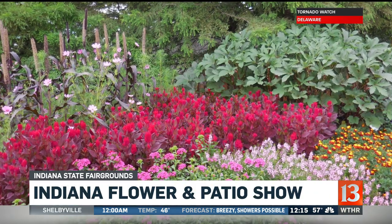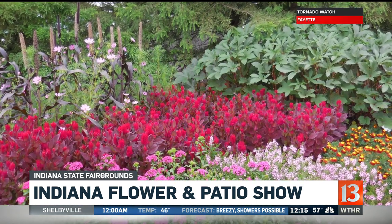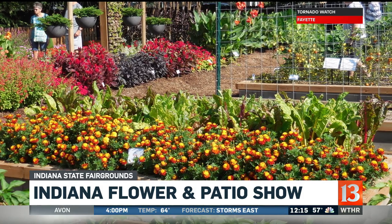Let's talk about the very new thing. What's sort of the new trend when it comes to different flowers and plants that people are really going for right now? Well, for new things, one thing that we always look for are what we call All America Selections. It's the only national non-profit plant trialing organization in North America. And in their trials, if they see a top performer, then that gets designated All America Selection or AAS Award winner.